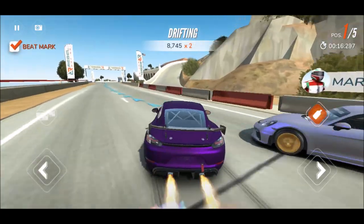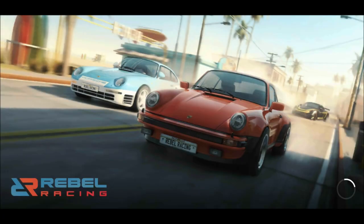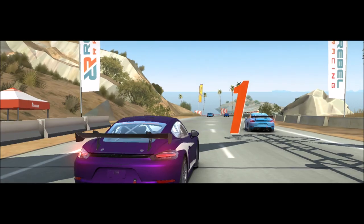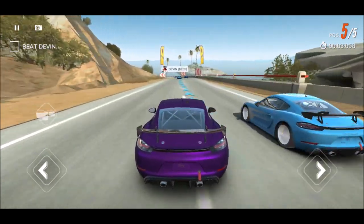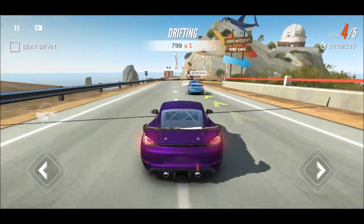Oh Mark - I almost flipped you! There we go. Was afraid I was going to lose that one. Man, they all went to the same body shop - it feels like they all came with the same custom paint or something. Okay Devon, I'm after you.